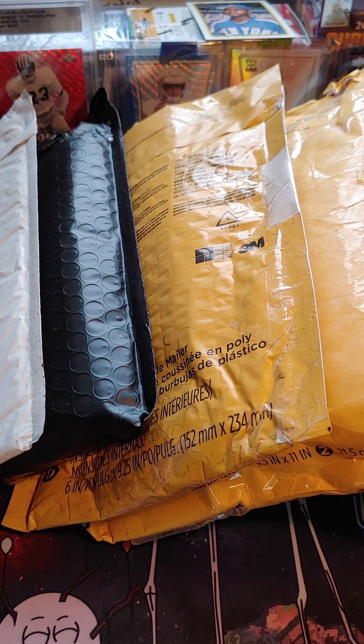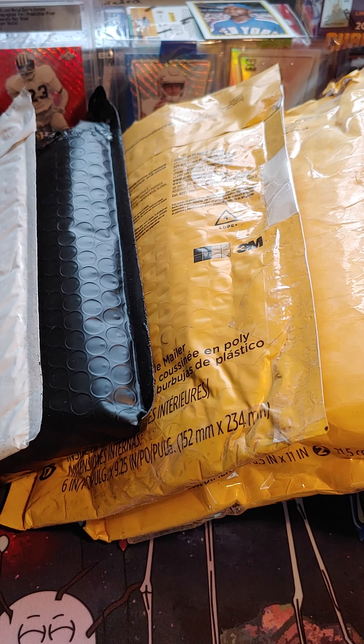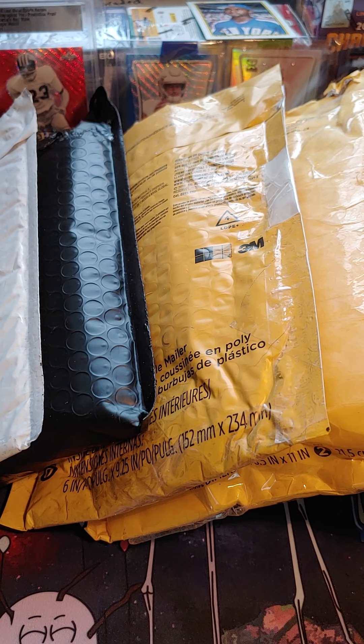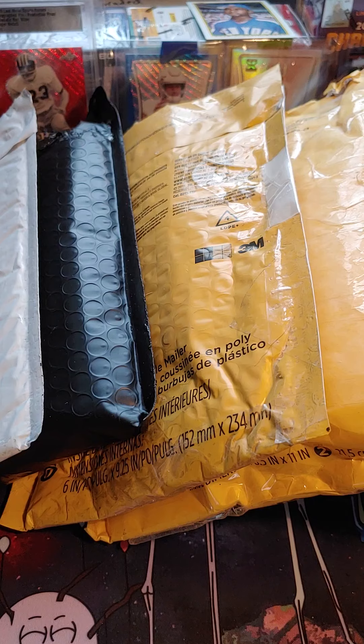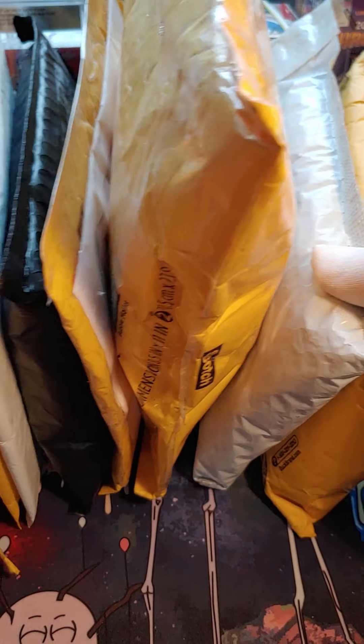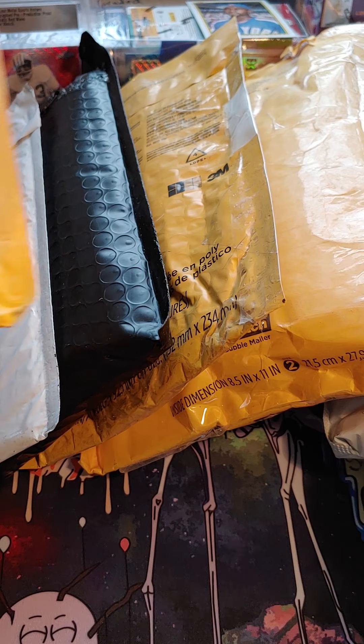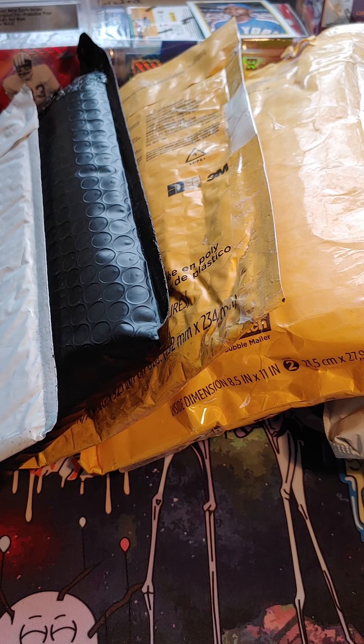Alright, welcome back to another video. Today we got some hitters. These are all the packages — let's start off with package number one right here.